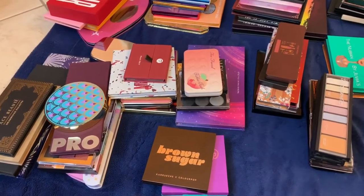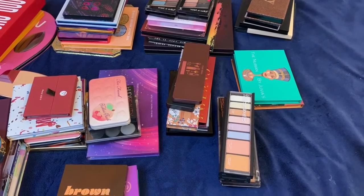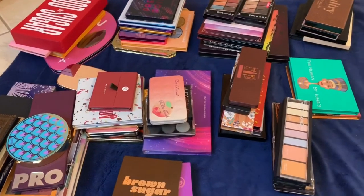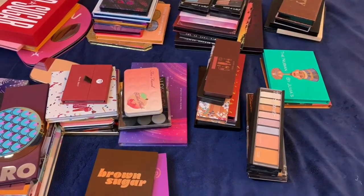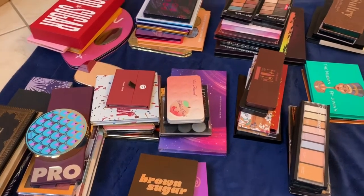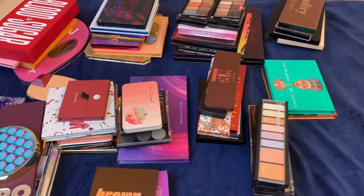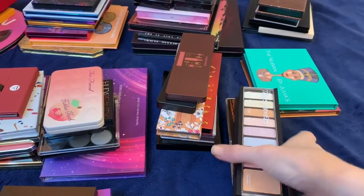Hey guys, welcome back to my channel. Today is day five of my declutter series and I'm going to be decluttering my eyeshadow palettes. This is what I'm starting with — I know compared to other YouTubers I don't have a ton of palettes, but I definitely have too many for one person. My goal is not just to declutter for the sake of it, but to get rid of anything I don't really use or love.